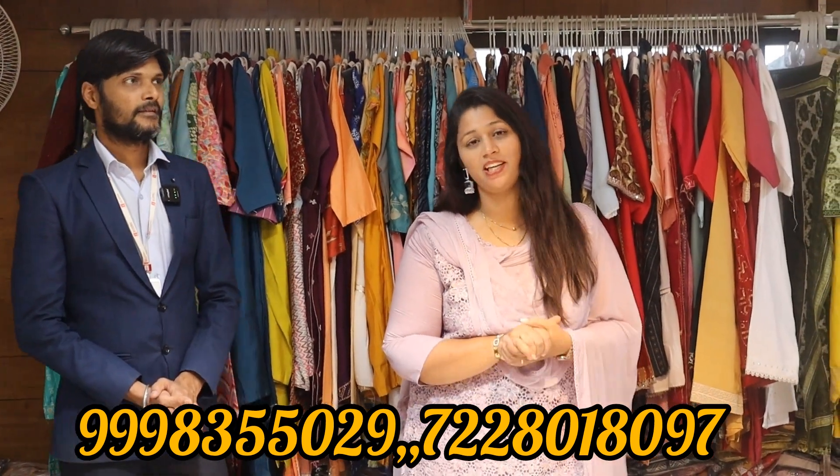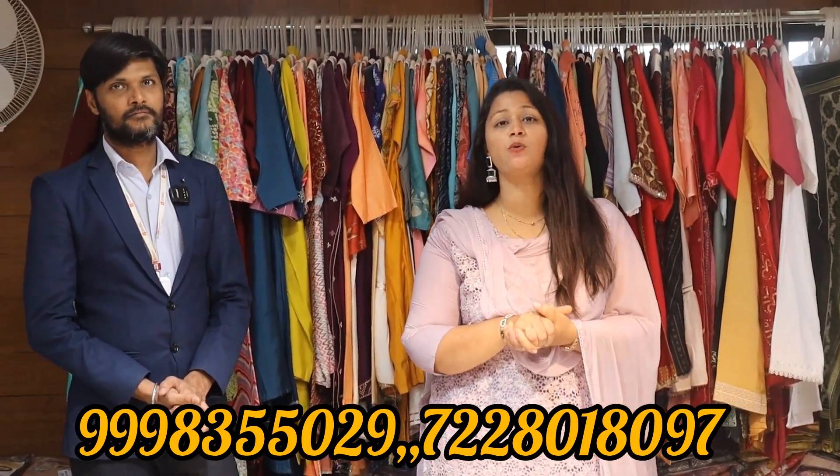Hi friends, welcome to my channel. In this video, we are going to talk about Kurdi's Collections.